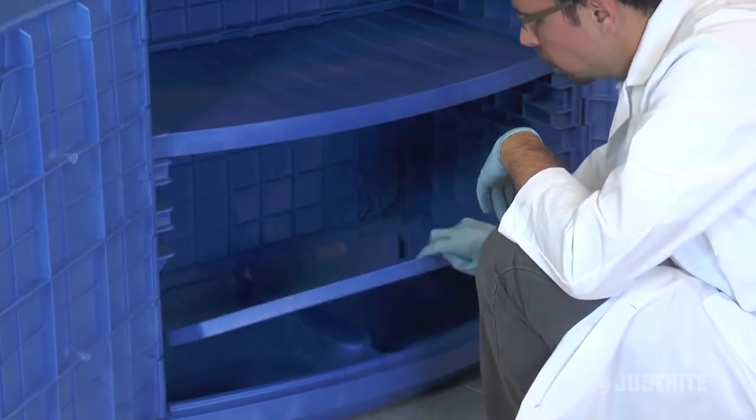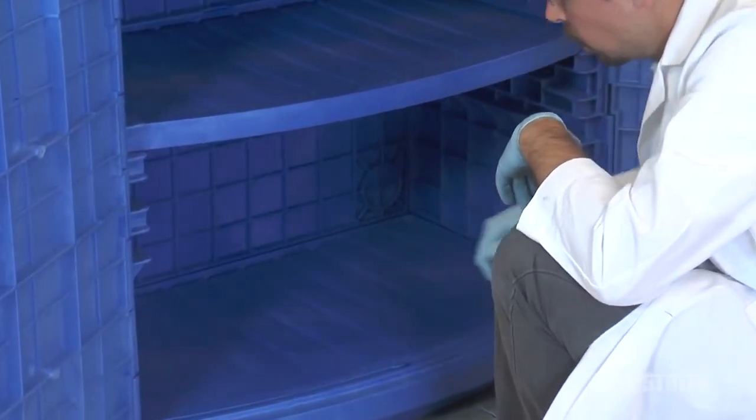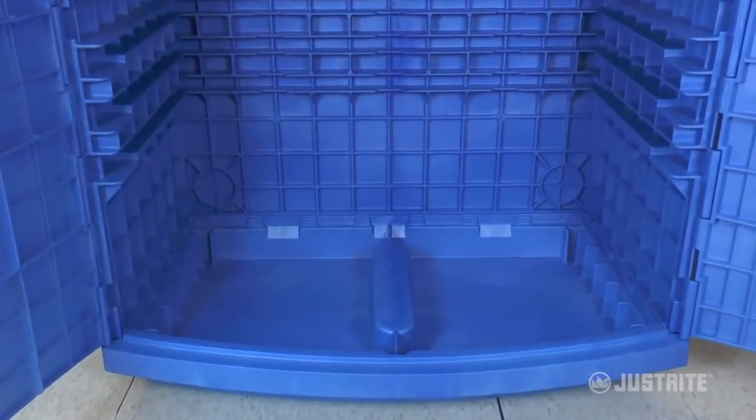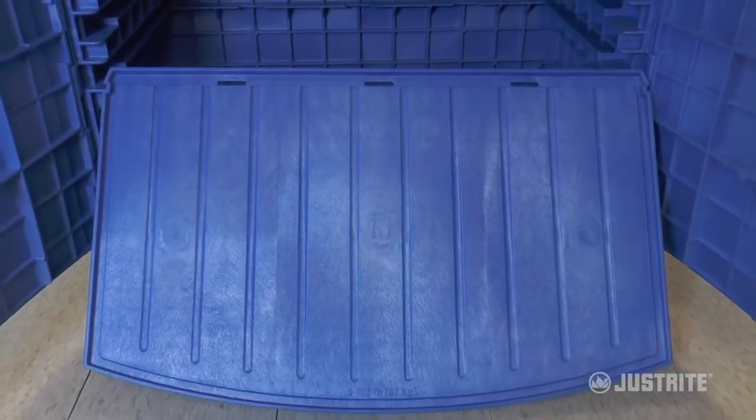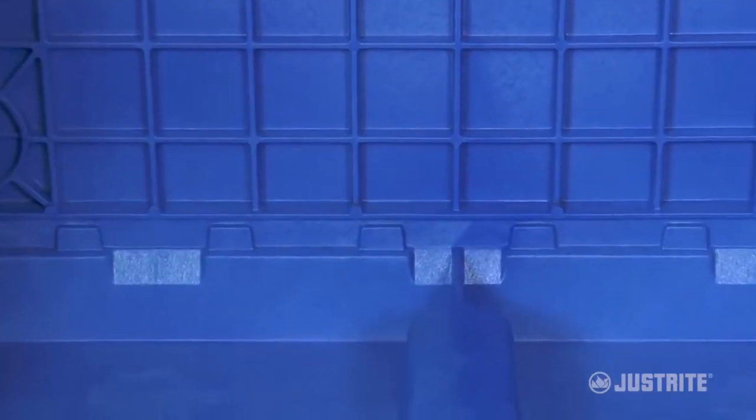Covered by a removable bottom shell for easy cleaning, an integrated leak-proof sump holds up to 8.5 gallons. Recessed channels in the shelf and base help direct spills to the back of the cabinet and down into the sump.